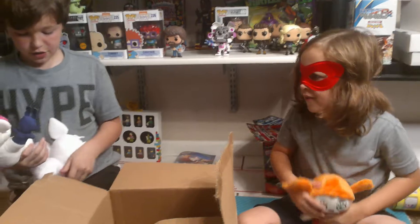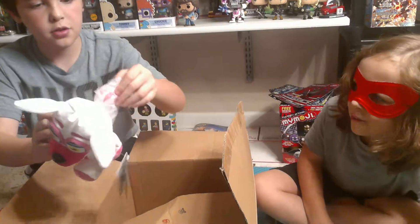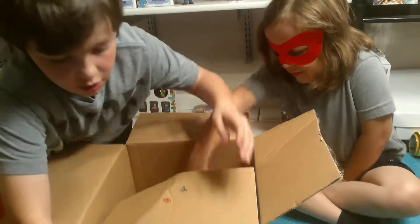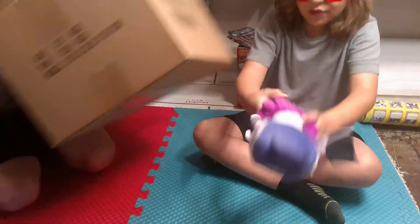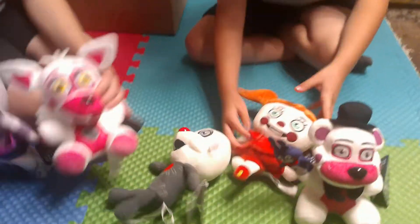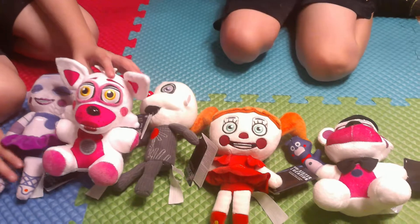We have Funtime Freddy holding Bon Bon, Funtime Foxy — don't take the wrapping off — Ennard, who looks like a weird clown thing, Ballora, and then Circus Baby. This is the Sister Location Five Nights at Freddy's set, which is the newest one.